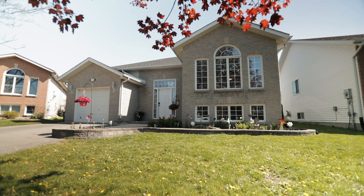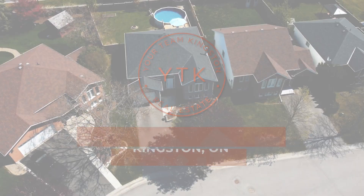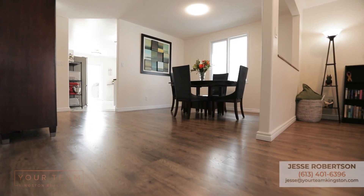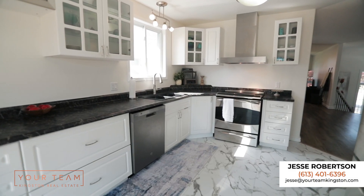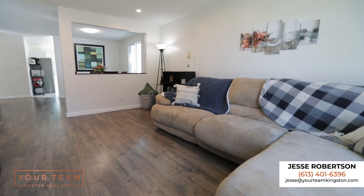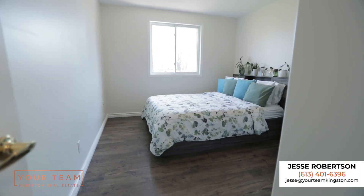Hey everyone, it's Jesse Robertson from Your Team Kingston at RE/MAX Finest. I want to show you my newest listing at 404 Sheila Court here on the east side of Kingston. This six-bedroom hidden gem is situated on the end of a beautiful cul-de-sac in a safe neighborhood, featuring two full bathrooms, fully renovated with new flooring, new trim, new paint, new light fixtures, and an open concept layout.